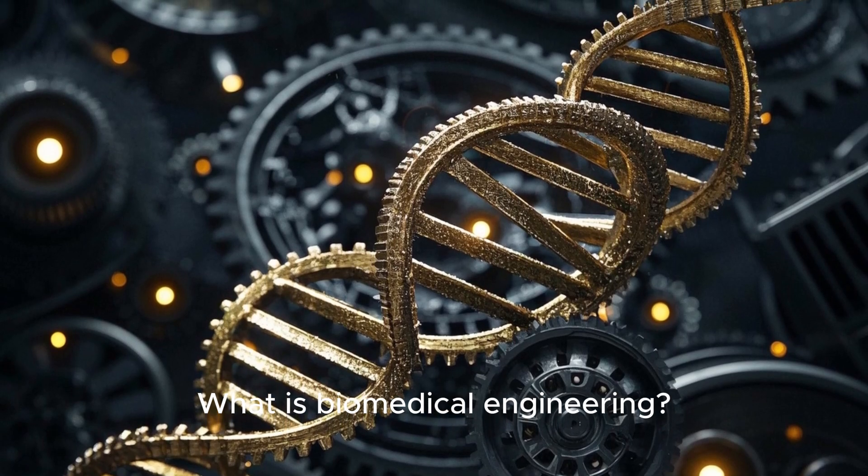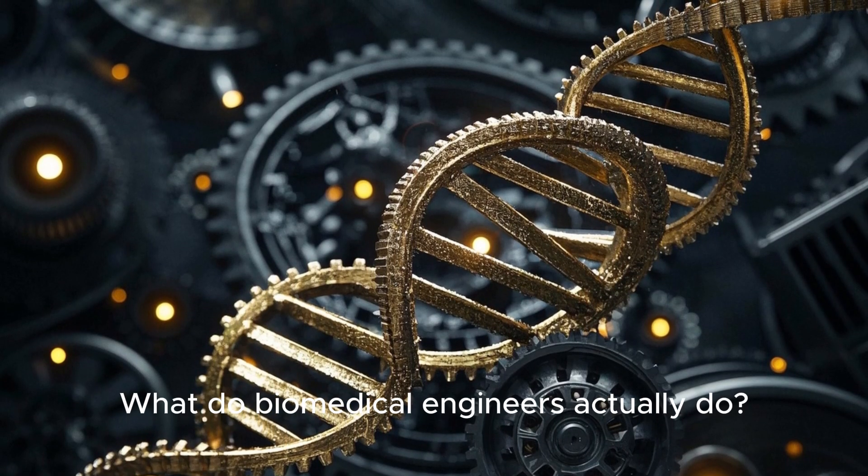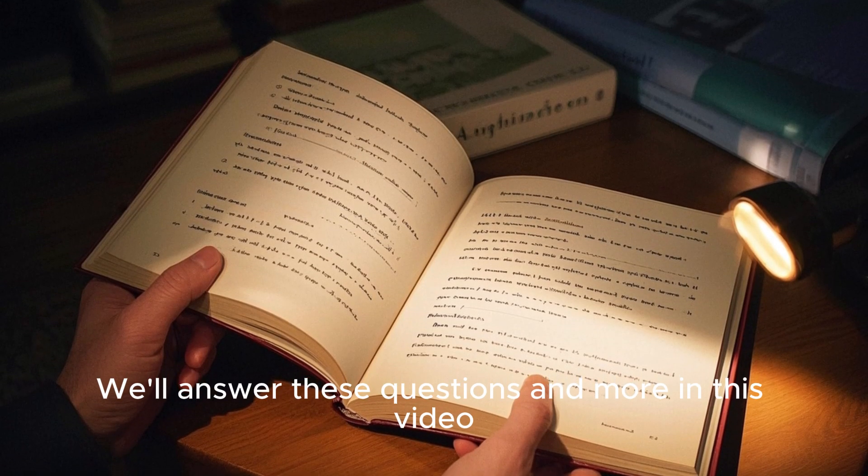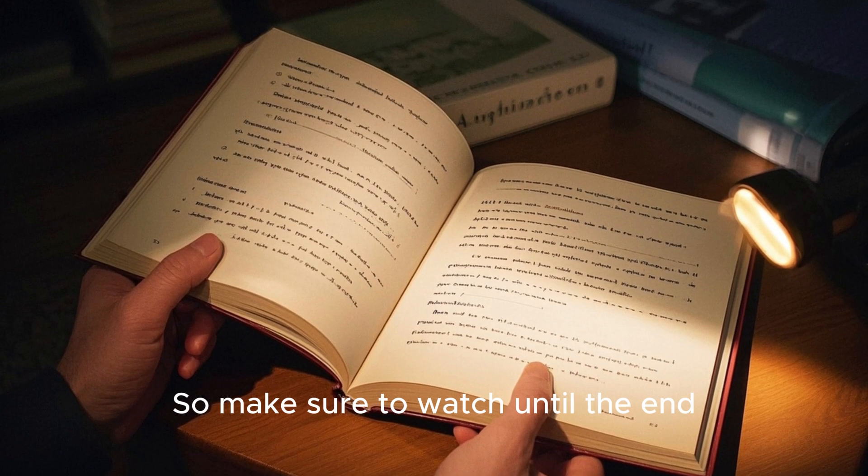What is biomedical engineering? What do biomedical engineers actually do? And how can I become one? We'll answer these questions and more in this video, so make sure to watch until the end.